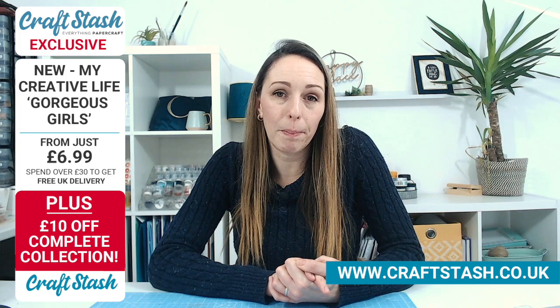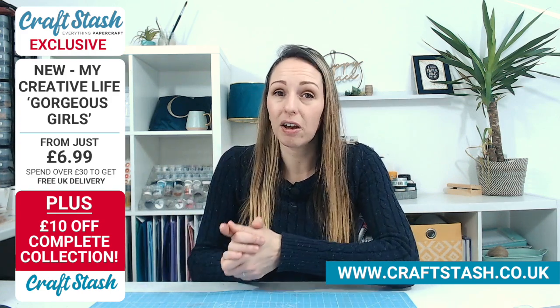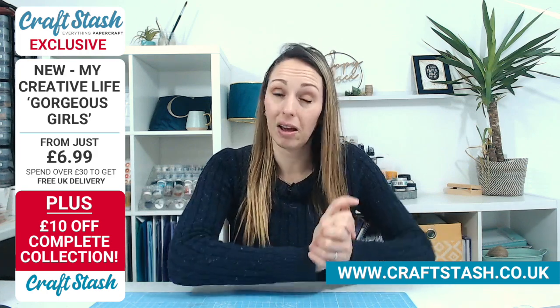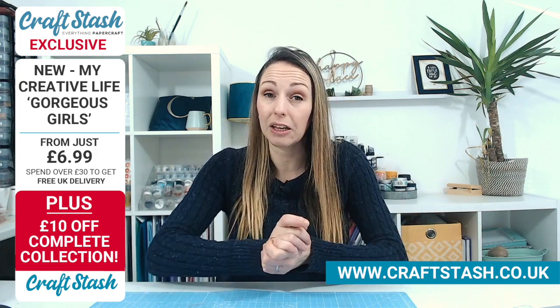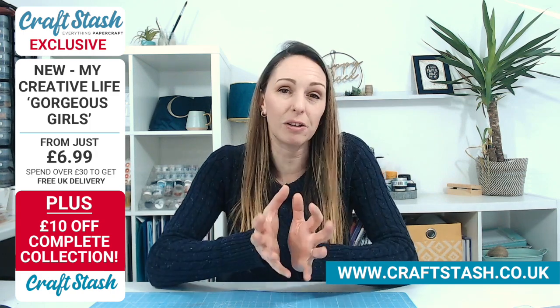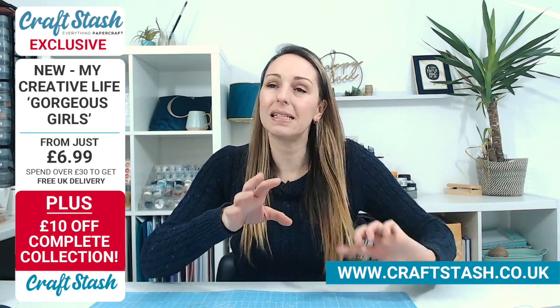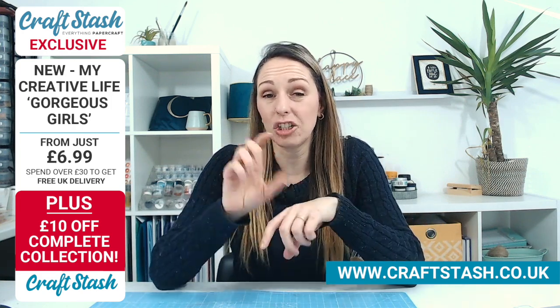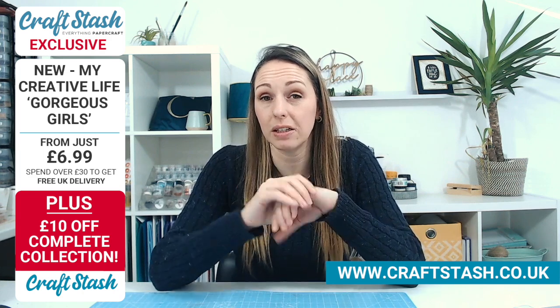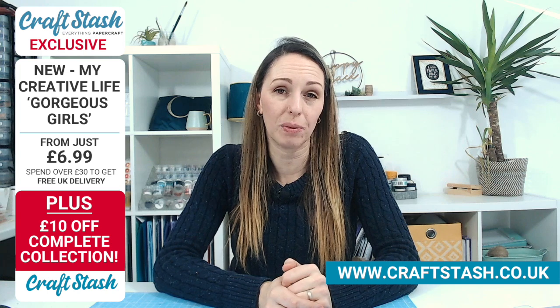We'll have a look at the products in a moment, but we do have amazing offers and deals. The lowest price item in this collection is only £6.99. Everything's a really good price so if you've got a small budget this month this is going to be perfect. It's a lovely little collection where you've got a little bit of everything, and the actual product is a really good size.